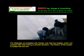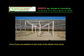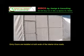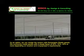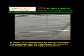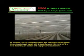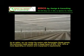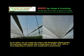The bottom of the screen is tucked into the soil. Entry doors are installed at both ends of the interior drive roads. As an option, we can design the system with retractable shade panels. We commonly install panels with a shade factor of 25%, 30%, 40% or more, depending on location and crop or grower's requirements.